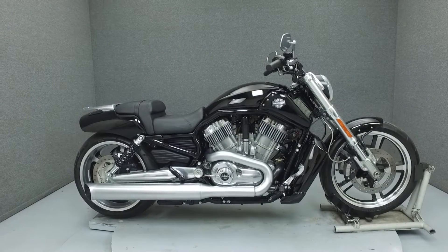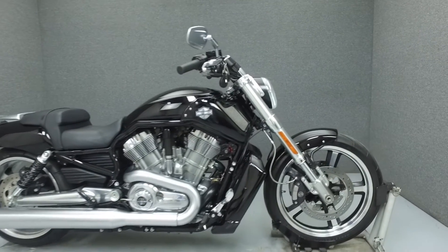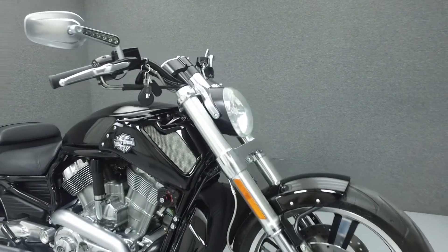Hello everyone, this is Max from National Power Sports. Today we're going to take a look at this 2012 Harley-Davidson V-Rod Muscle with 1,159 miles.